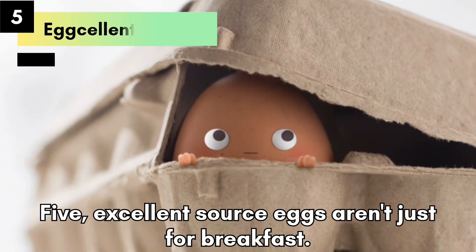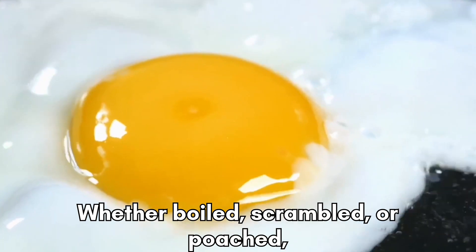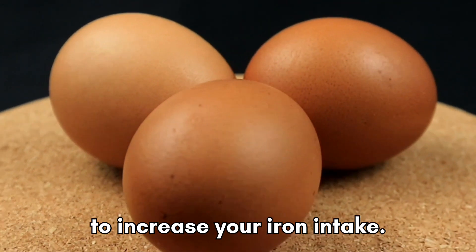Excellent Source — Eggs. Eggs aren't just for breakfast, they're also an excellent source of iron. Whether boiled, scrambled, or poached, eggs are a versatile and convenient way to increase your iron intake.